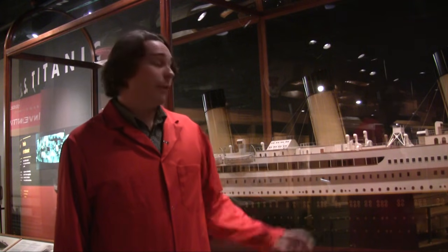Hi, my name is Jason and I work at the Canada Science and Technology Museum. Today we're going to be doing an experiment on water density and seeing what happens when two different densities of water mix together. You'll notice I'm standing in front of the Titanic display, but more on that later. For now, let's head to the lab.